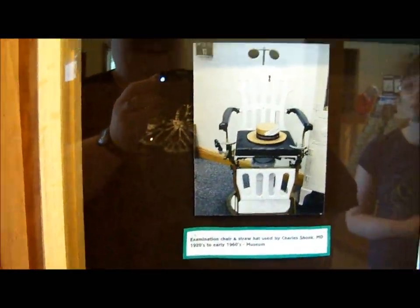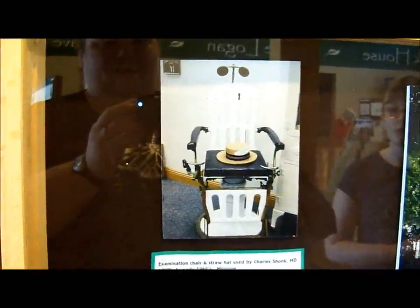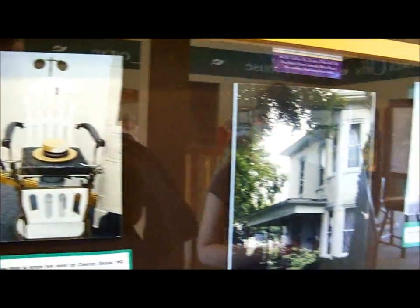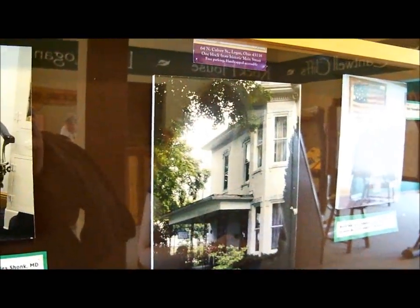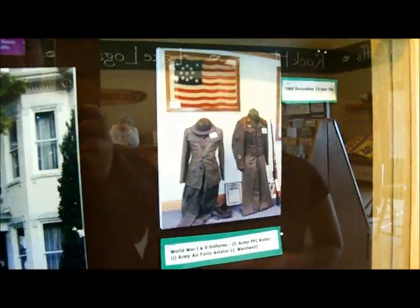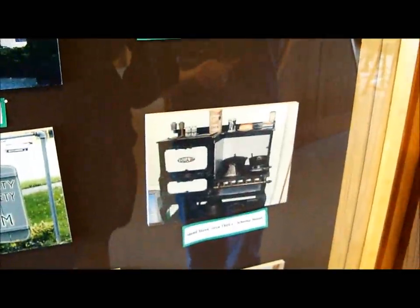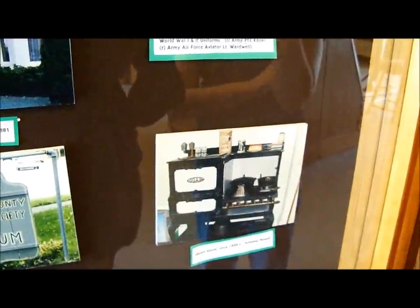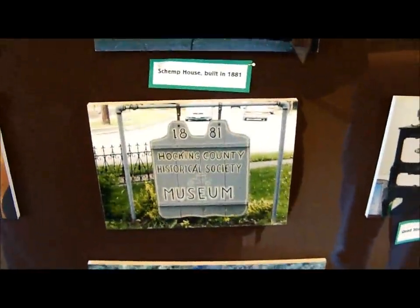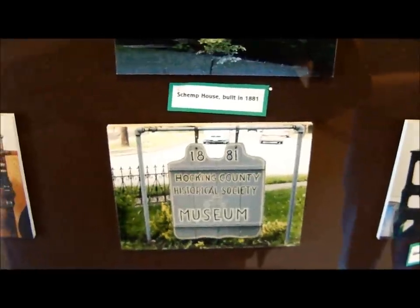That is an examination chair and straw hat used by Dr. Charles Schoenck, 1920s to 1960s. Shemp House, built in 1881. World War I and II uniforms. Quad stove, circa 1920s.